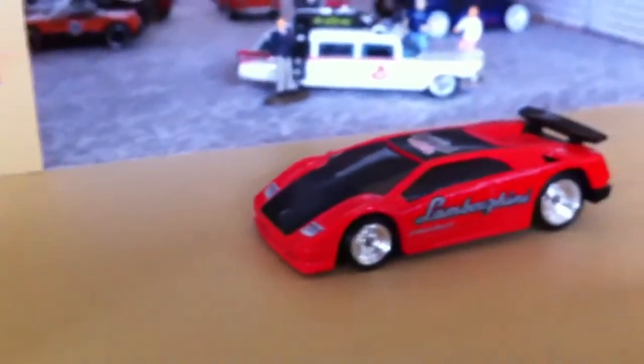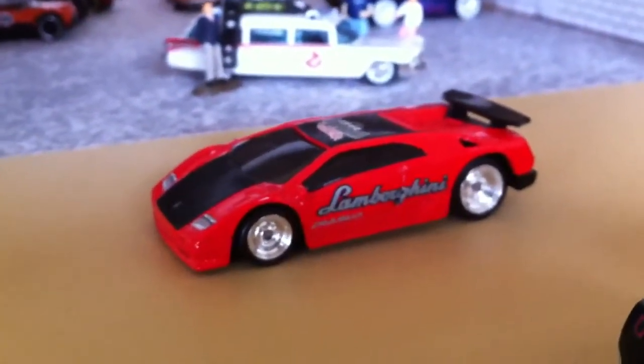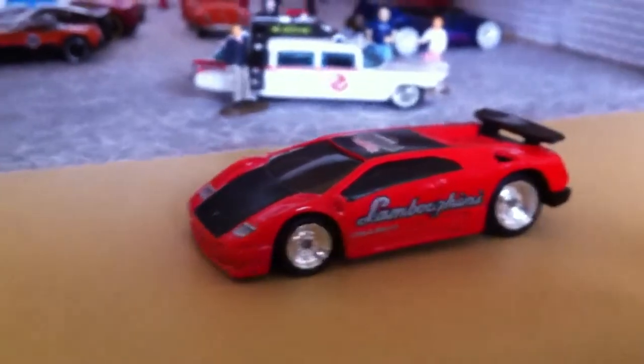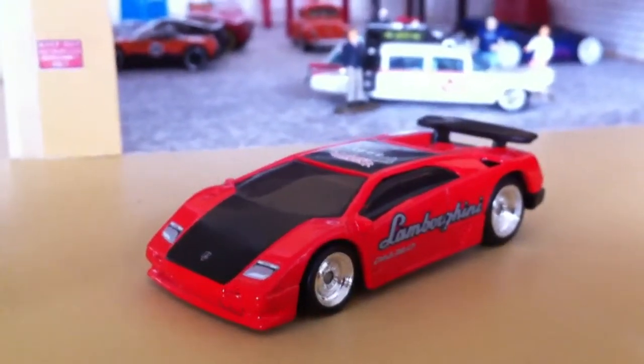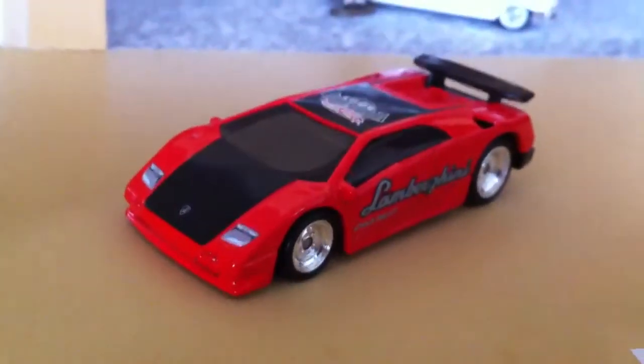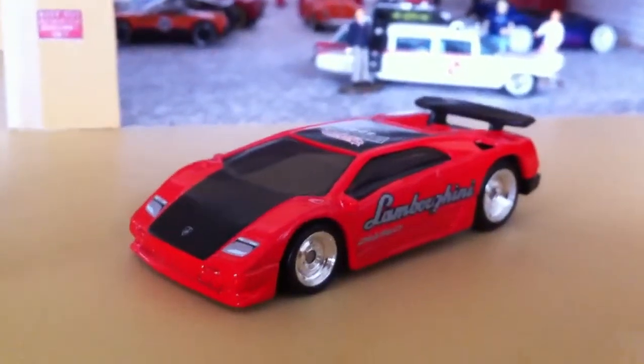I also worked on the Lamborghini Diablo. Did the wheel swap, and because it's highly detailed, there's not much I will do with it.